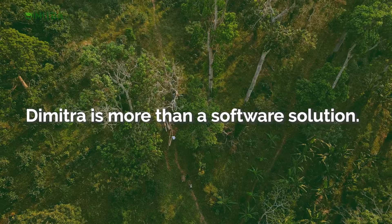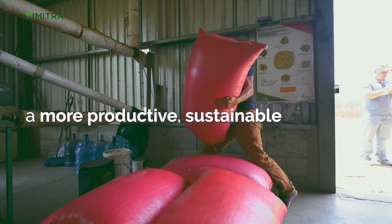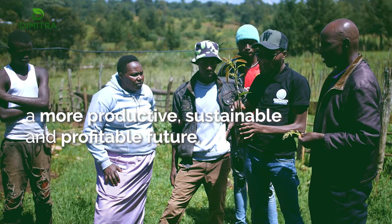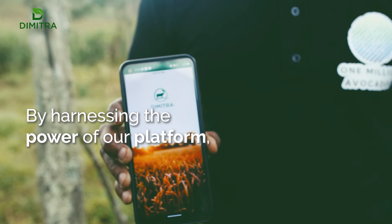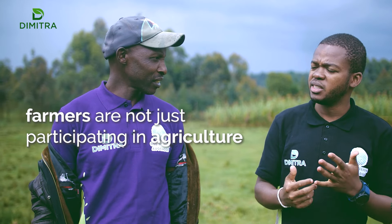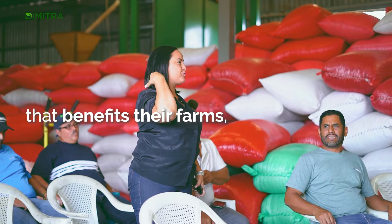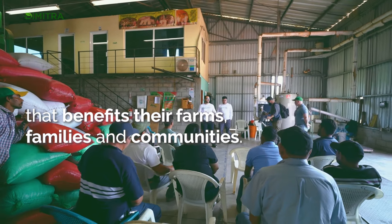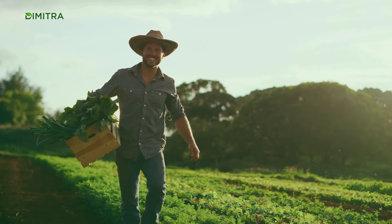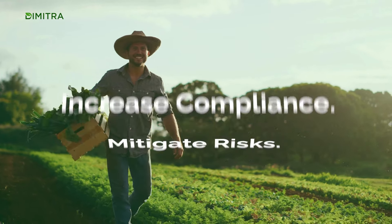Dimitra is more than a software solution. We partner with farmers on their journey toward a more productive, sustainable and profitable future. By harnessing the power of our platform, farmers are not just participating in agriculture — they are leading the way in an agricultural renaissance that benefits their farms, families and communities. Dimitra: Increase yield. Reduce costs. Mitigate risks. Increase compliance.